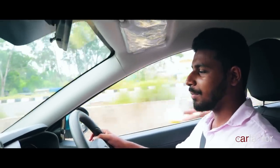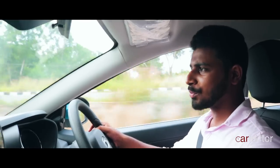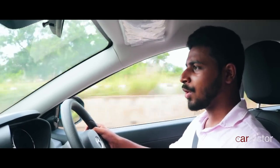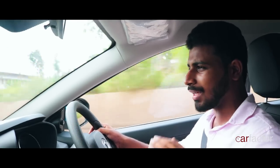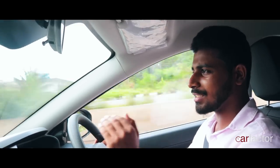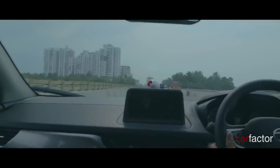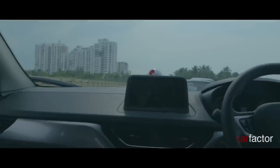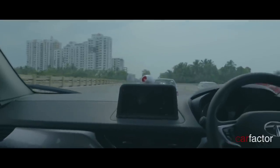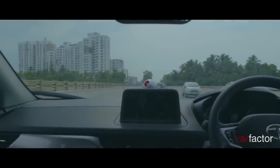The petrol variant of the Nexon is powered by a 1.2-liter 3-cylinder turbocharged engine. It also produces 110 PS of power while the torque is 170 Nm, starting from 1750 RPM and staying flat up to 4000 RPM. Unlike normal 3-cylinder engines, the vibrations are low and the refinement levels are good. Here also you have to cross the 2000 RPM range for the punch, but the petrol gets active slightly earlier than the diesel.